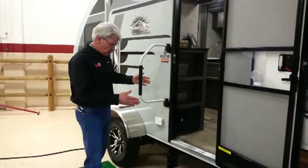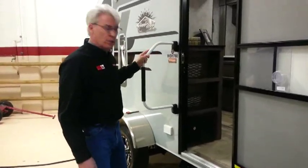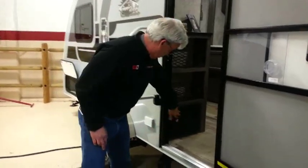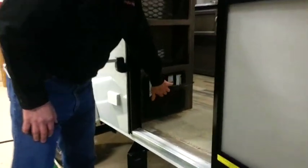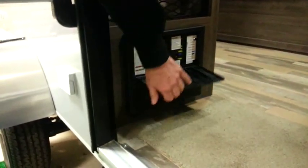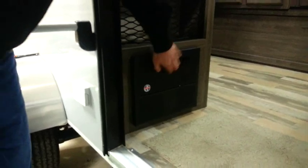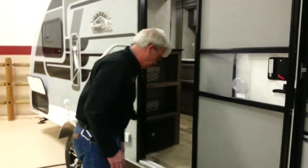Back at the rear entry, we've got an oversized grab handle — a great safety feature for entering and exiting the unit. Down here we have our electrical panel. Behind this are your 12-volt fuses and your 110 breakers. One nice feature is if a fuse were to blow in the 12-volt system, you'll see a red light so you'll immediately know what's going on.